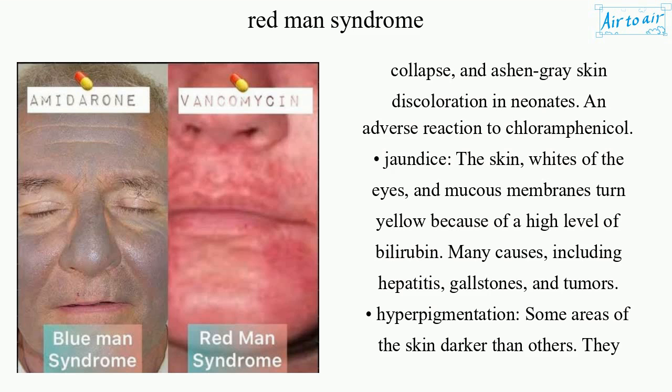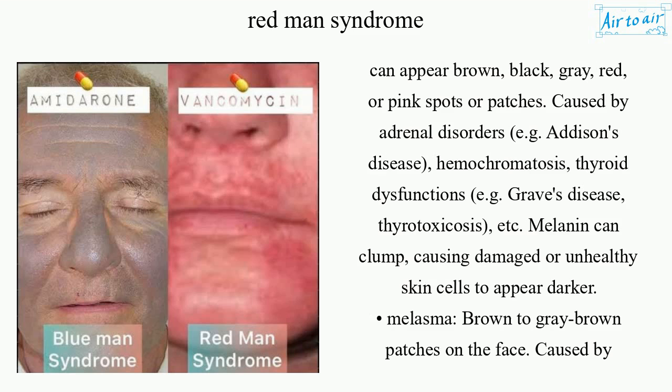Hyperpigmentation refers to some areas of the skin becoming darker than others; they can appear as brown, black, gray, red, or pink spots or patches. It is caused by adrenal disorders such as Addison's disease, hemochromatosis, and thyroid dysfunctions such as Graves' disease and thyrotoxicosis.